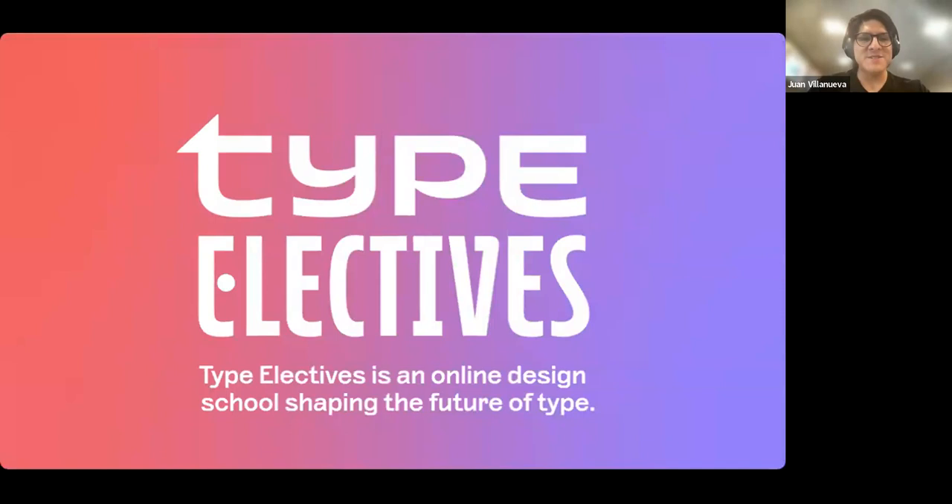Alright, we have officially started, so thank you everyone for being here. I'll let Juan do the housekeeping. Hello everyone, welcome to the Type Electives online lecture series of the fall. We're really happy for you all to be here. We are Type Electives — Lynn and I are the co-directors of the school.